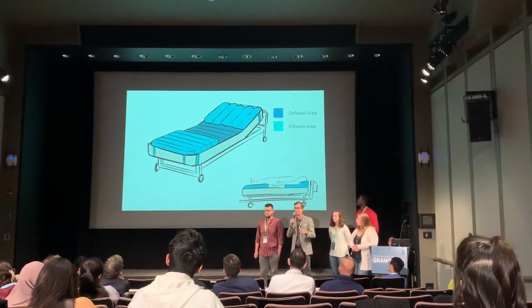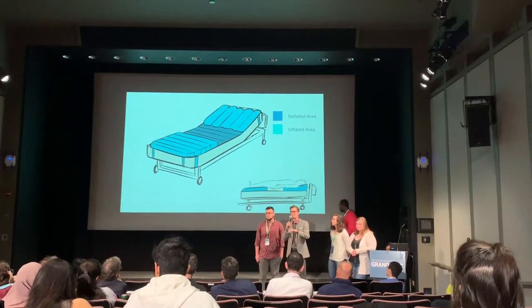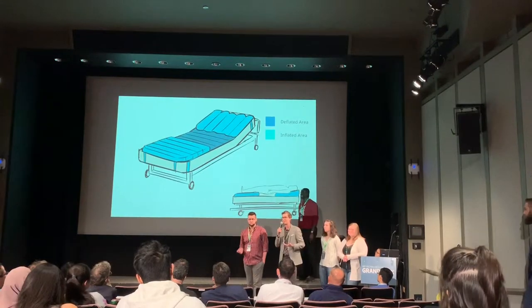I want to show you a few configurations we utilize. The first is for patients whose diapers need to be extracted. Here we've deflated the modules underneath the patient's pelvic region, which allows the nurse or caretaker to reach under and extract the diaper.